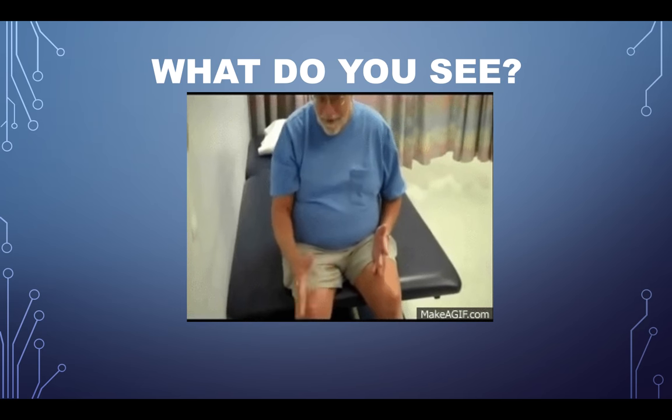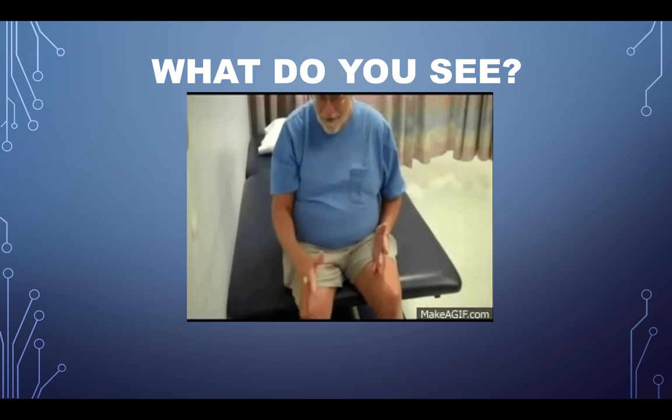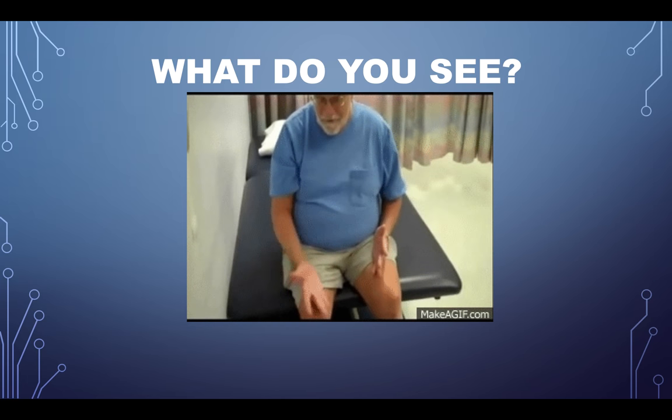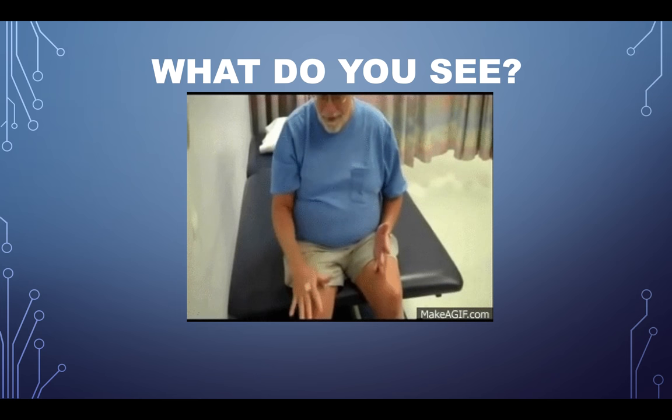This gentleman is trying to perform that diadochokinetic movement — that rapid alternating movement — but he can't. He's got a slowness in movement and just can't do it. That right side cerebellum is just not working well.